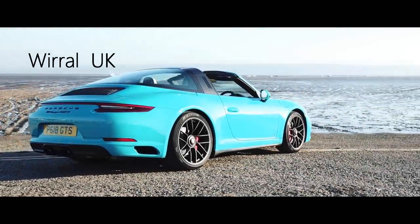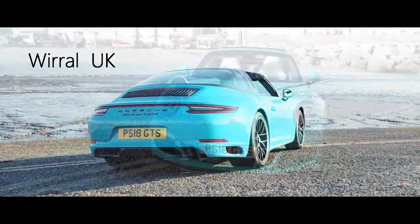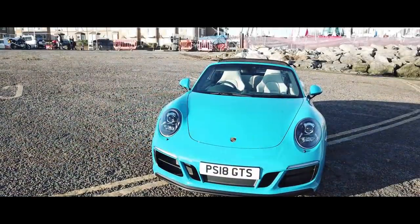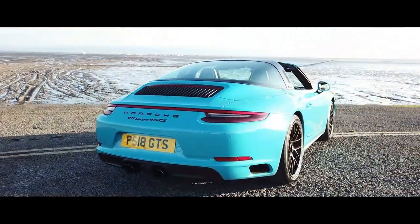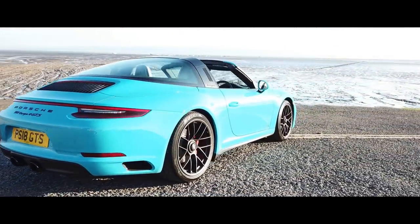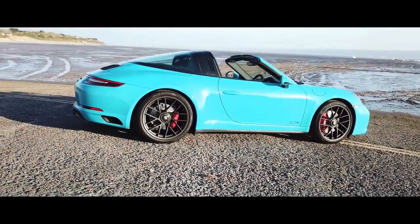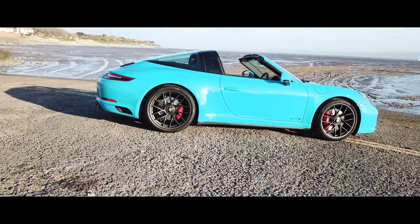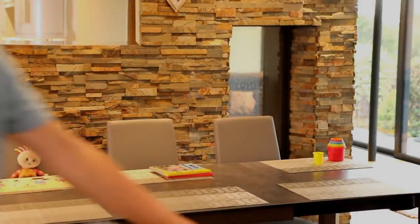This has to be the coolest car Porsche can offer. Hi, I'm Roger Bailey and thank you so much for looking in.